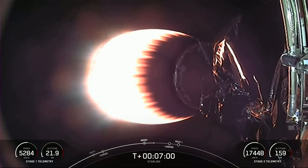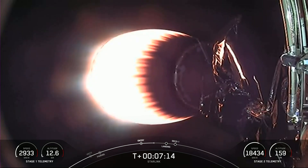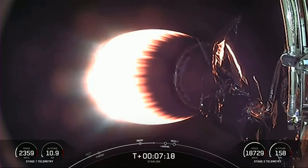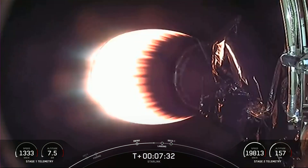Falcon 9 second stage following a nominal trajectory. If you look at the bottom right-hand side of your screen, you can see that the velocity on stage two continues to increase as it continues its burn. Stage one is transonic, which means that it's traveling near the speed of sound.